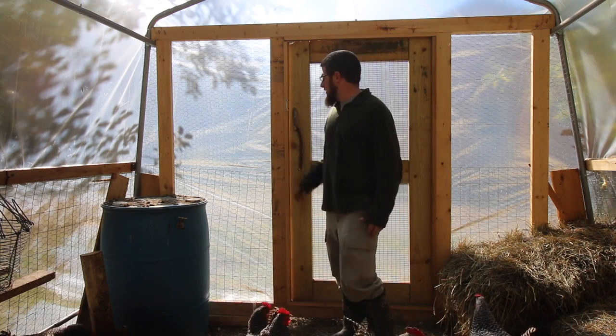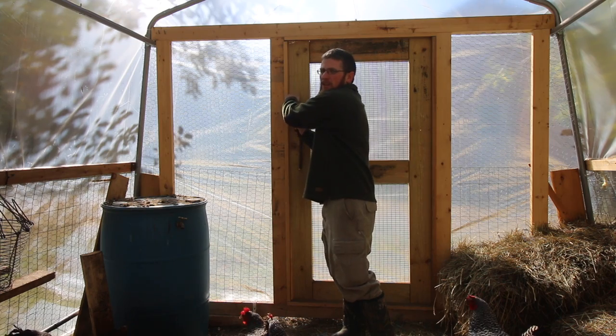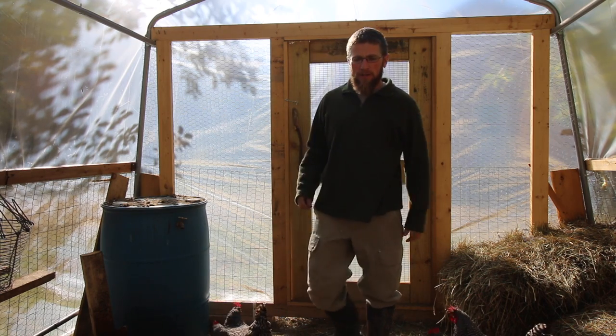I thought we'd do a little update today on the chickens and how they're doing in their new winter chicken coop.